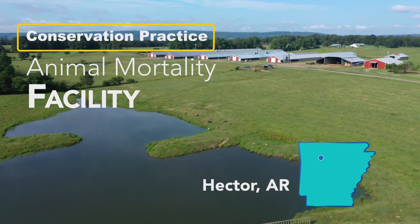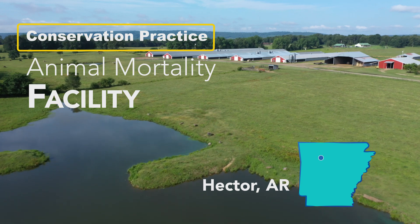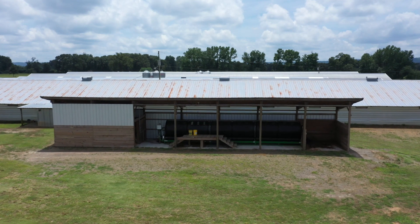This is a Conservation Practice Animal Mortality Facility. We are looking at the In-Vessel Mortality Composter, which is a rotary drum that handles daily animal mortality for poultry houses.